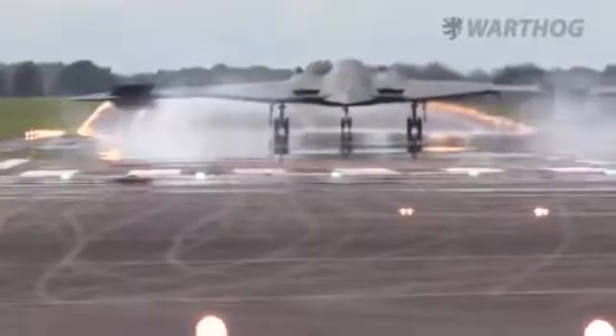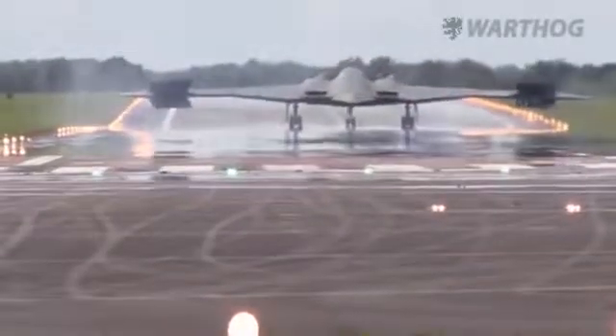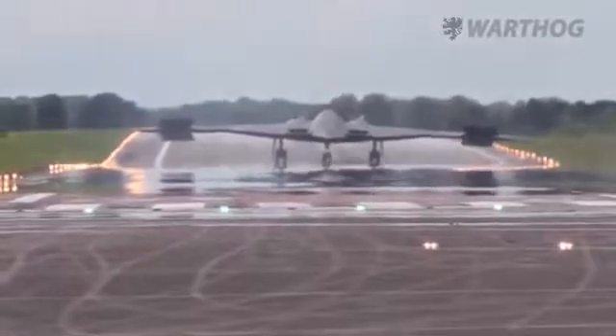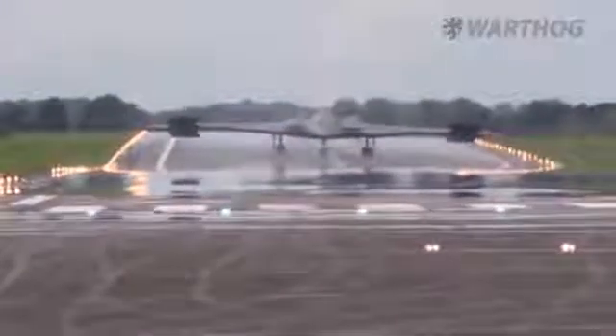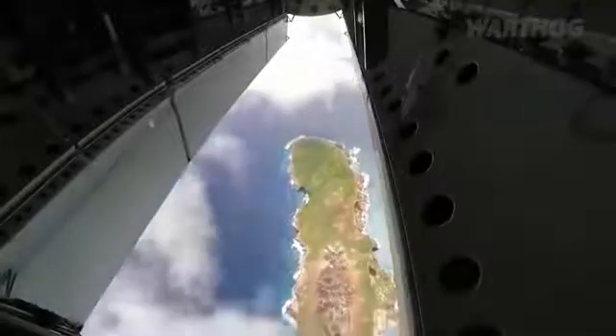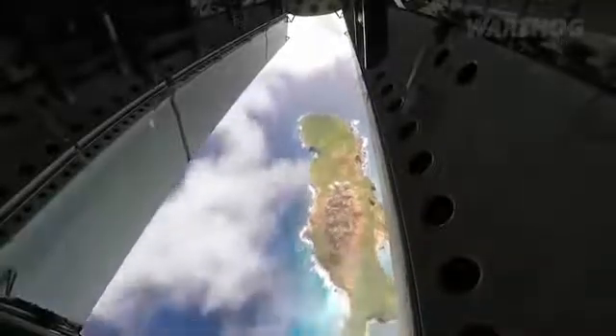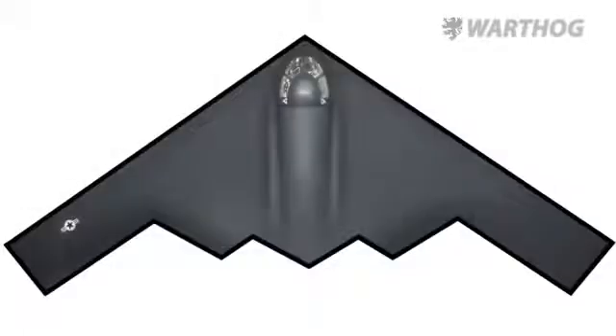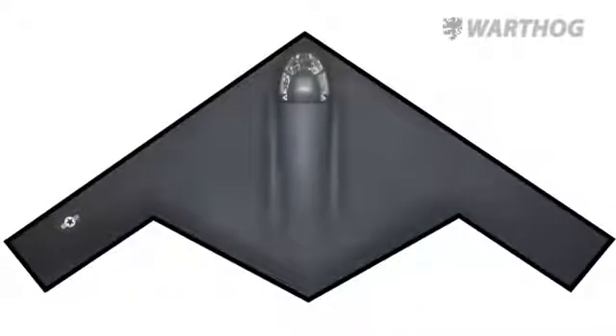An F-110 derivative does have its advantages, but the most likely candidate to power the LRS-B is an unaugmented version of the Pratt & Whitney F-135, which in its current state offers roughly 28,000 pounds of dry thrust. With some tweaks, such as an increased bypass ratio, a version of the F-135 could probably produce more than 30,000 pounds of thrust while potentially increasing fuel efficiency.